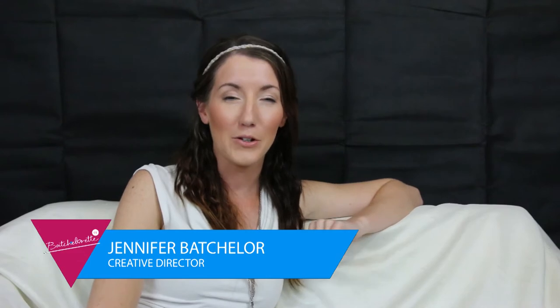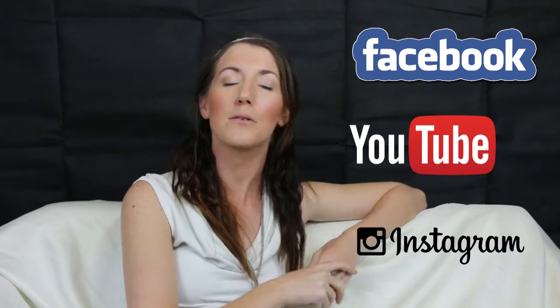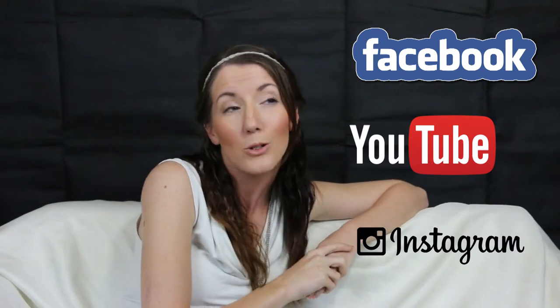Hi guys, Jen here from Bachelorette. Today we wanted to show you a few of our products, but first, if you haven't already, follow us on Facebook, YouTube, and Instagram so you can be kept up to date with all the latest fashion, new products, and special promotions.